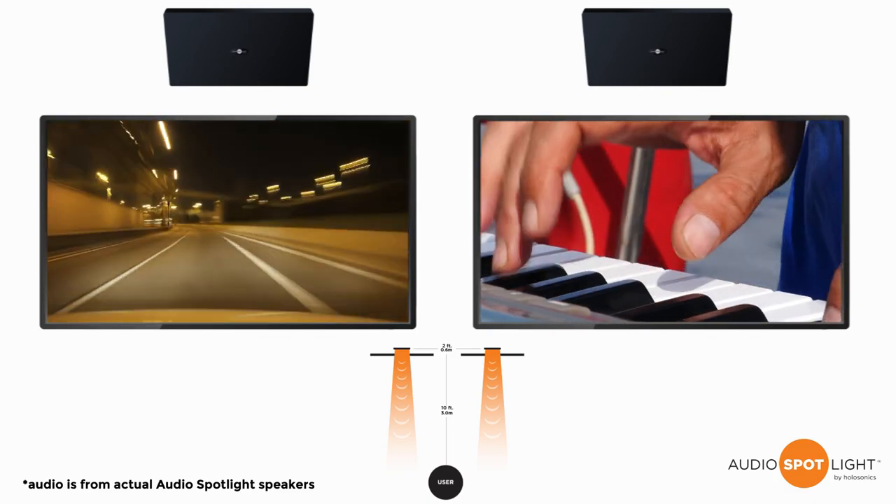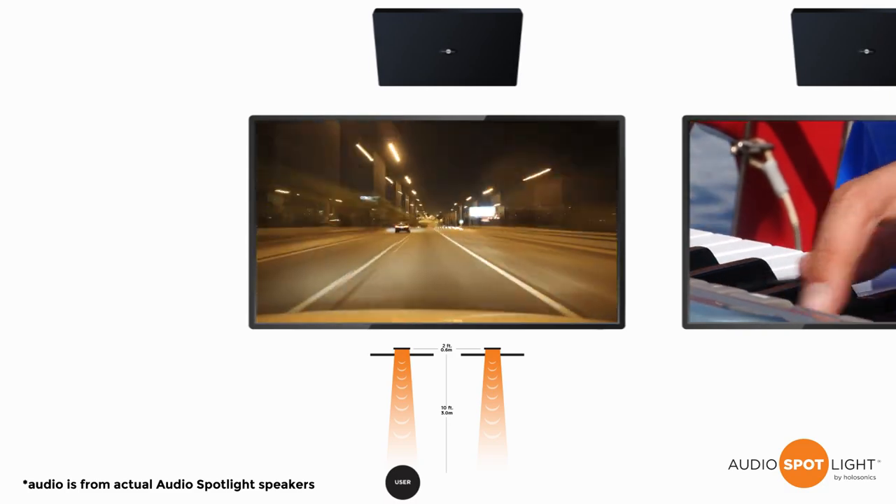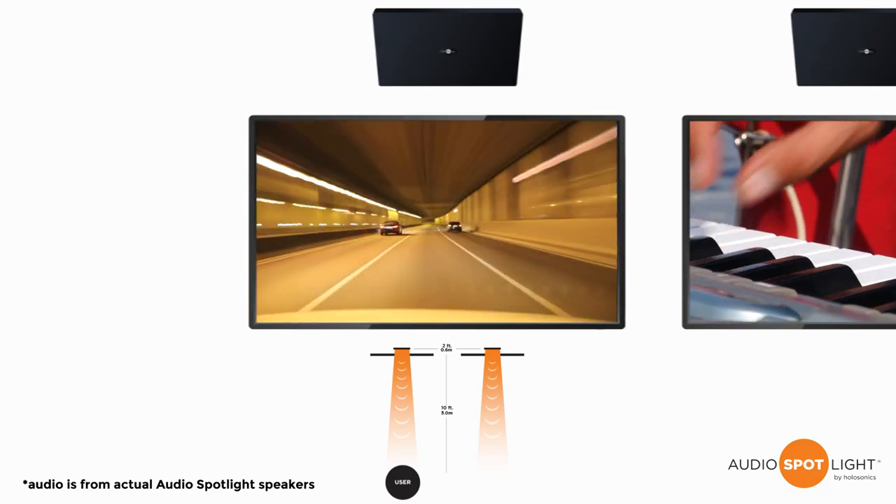Now if we center on the left speaker, we'll hear its signal clearly. In fact, the signal is available 5 degrees to the left or right, but no further.